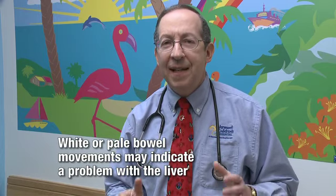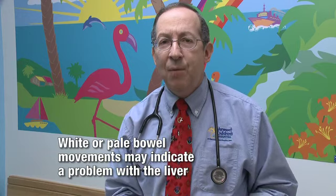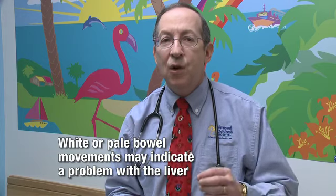The third color I worry about is white or pale bowel movements. This may represent the fact that the liver, which puts color into the bowel movements, is not working. In which case, talk to your baby's doctor.